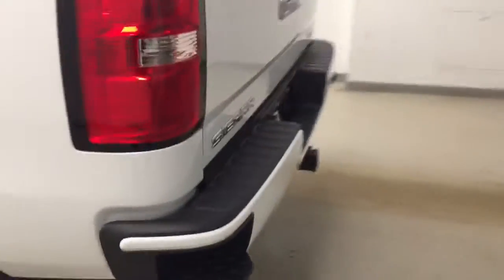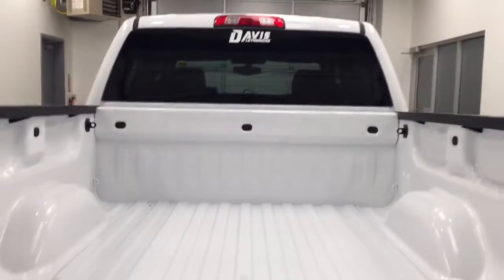This vehicle comes equipped with 20-inch alloy rims, tailgate step, backup camera, and a lot more cargo space.